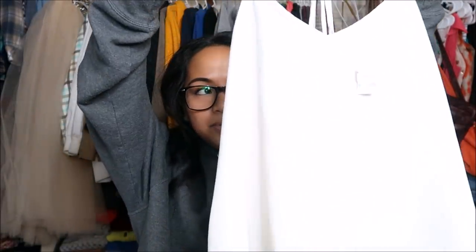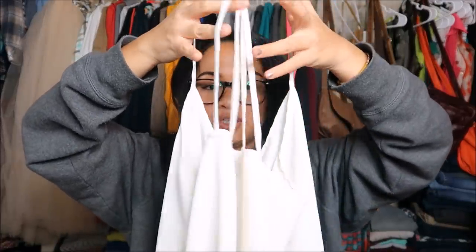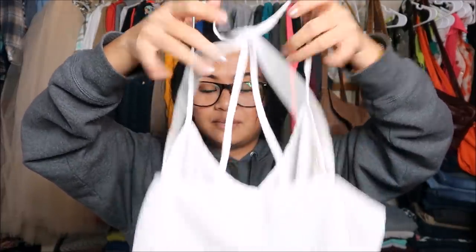Next I have a tank top by Abercrombie & Fitch in a size small. It's a really loose tank with a racerback and a really cute design on the back. This was originally $2.99 but since it was a blue tag I got it for $1.50.